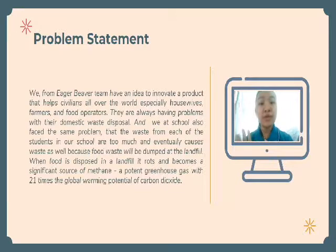They are always having problems with their domestic waste disposal. We at school also face the same problem — the waste from each of the students is too much and eventually causes issues because food waste will be dumped at the landfill. When food waste is disposed in a landfill, it becomes a significant source of methane, a potent greenhouse gas with 21 times the global warming potential of carbon dioxide.